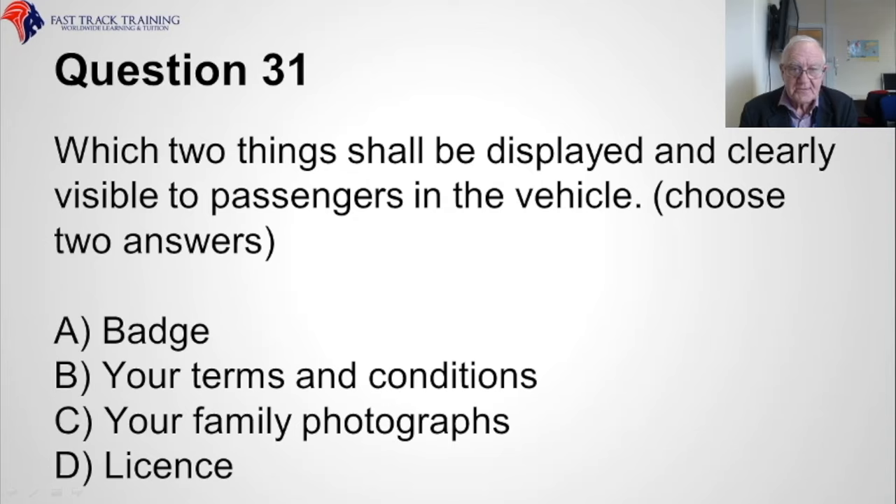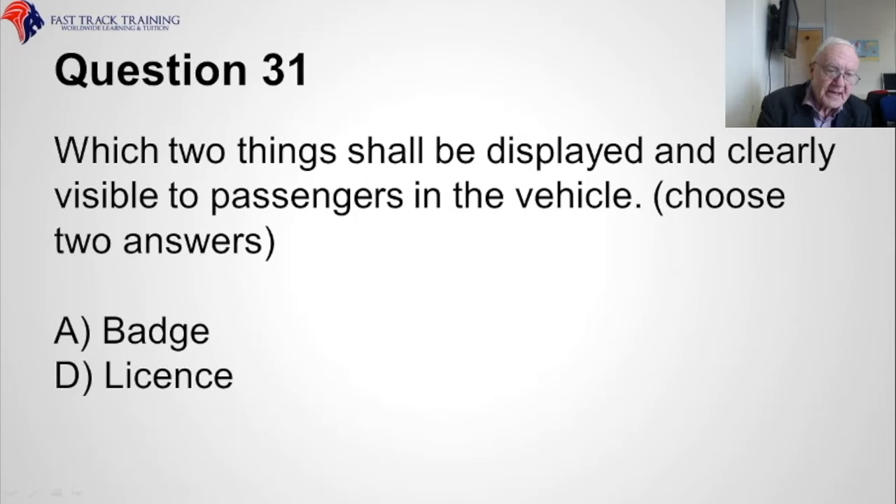Question thirty-one. Which two things shall be displayed and clearly visible to passengers in the vehicle? Choose two answers. Is it A, the badge, B, your terms and conditions, C, your family photographs, or D, the licence? The correct answers are A, the badge, and D, the licence.